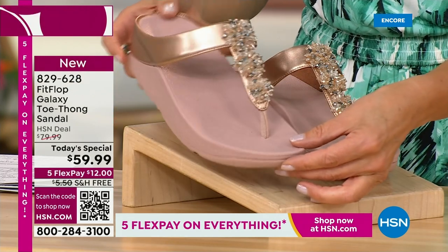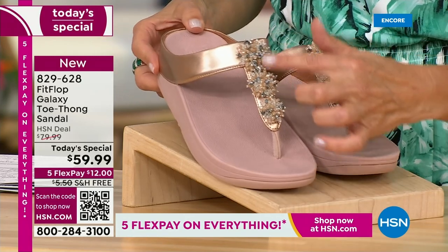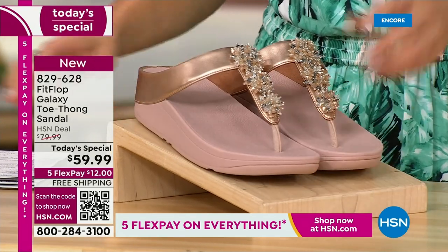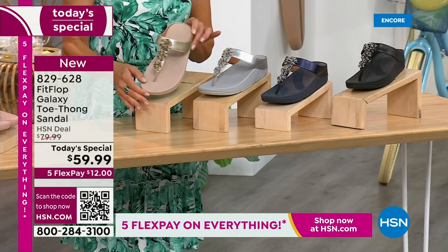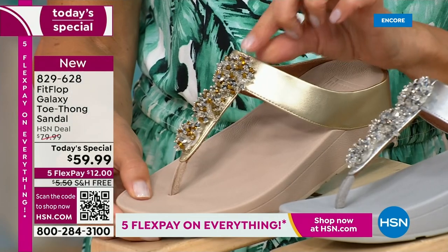We've got some great colors, like our fabulous rose gold. Look at that beautiful sheen. Look at those gorgeous embellishments. It's like a faux metallic upper, so it has that wonderful soft and supple finish all the way around. And then we get to our beautiful gold tone. Look at how subtle these metallics are. Absolutely fabulous. Perfectly glamorous. The gold tone has a little flash of gold.